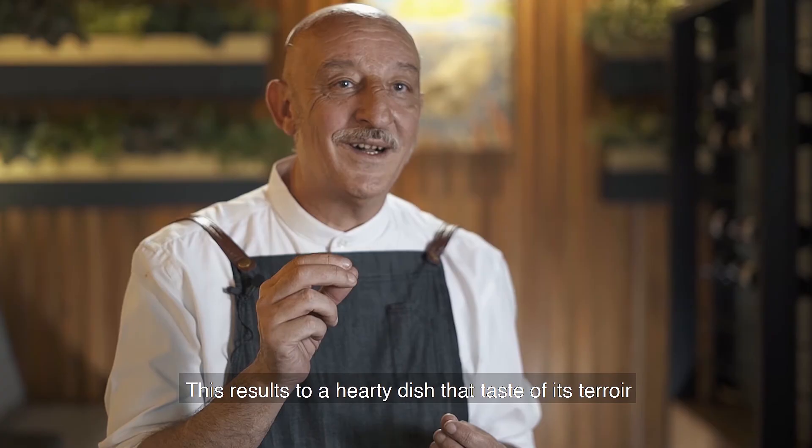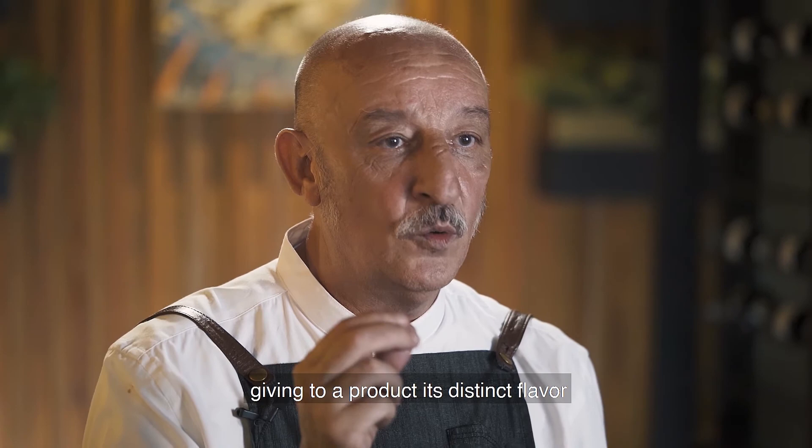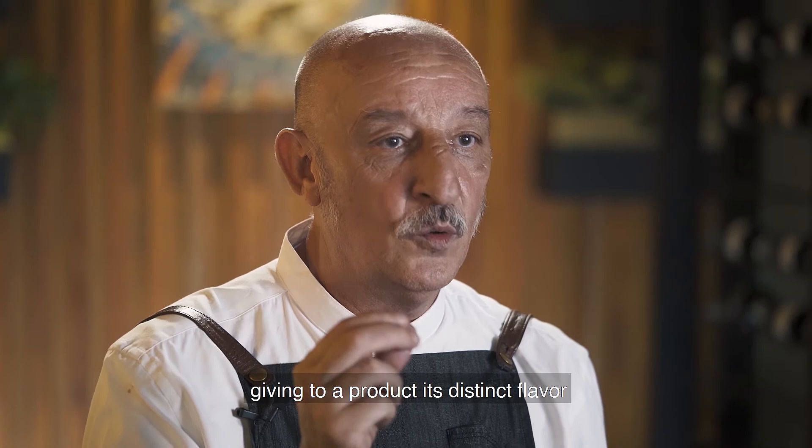This results in a hearty dish that tastes of its terroir — the French term associated with the soil from which something was grown, giving a product its distinct flavor. Bon Appétit!